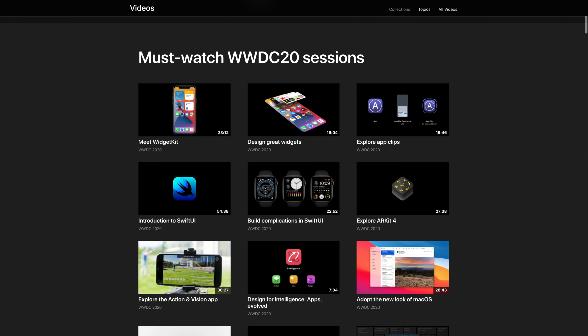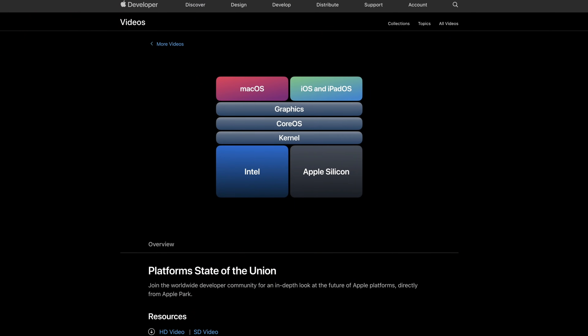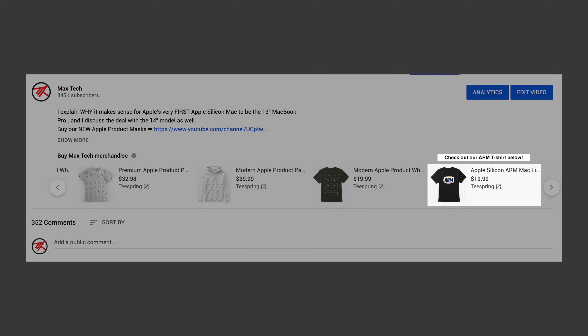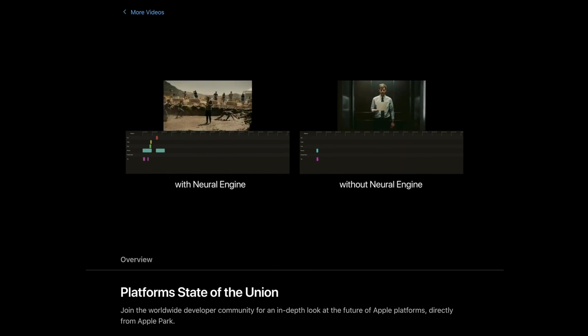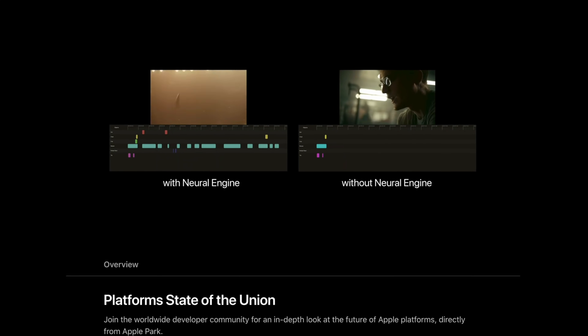As you guys all know, I've been putting a ton of hours into watching Apple's developer tutorial videos from WWDC, with a focus on trying to figure out the ins and outs of Apple Silicon. Just yesterday I discovered Apple's Platforms State of the Union video, which is an hour and a half long. I found some stuff in there that is so impressive it's gonna knock your socks off and remove any doubts you have of Apple Silicon being great for the Mac, and I haven't seen anybody else on YouTube talking about what's in that video.